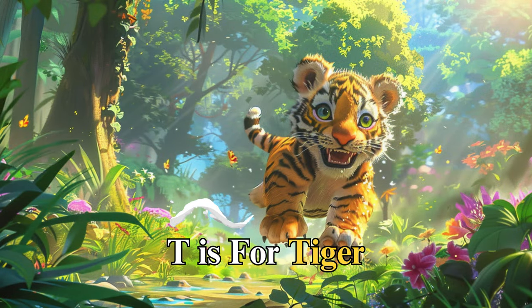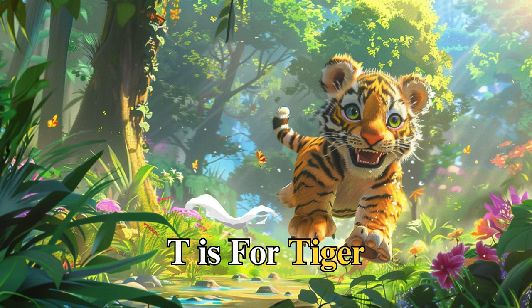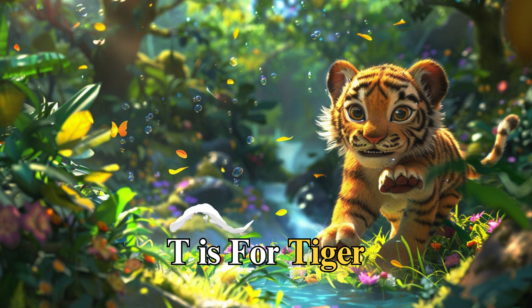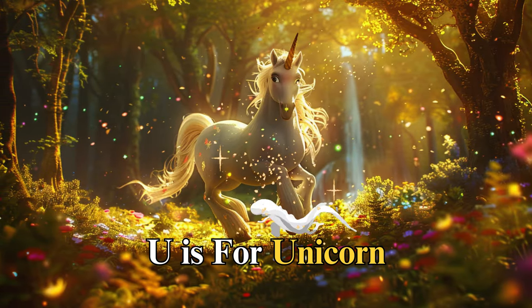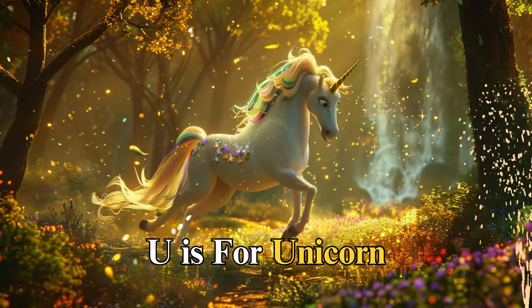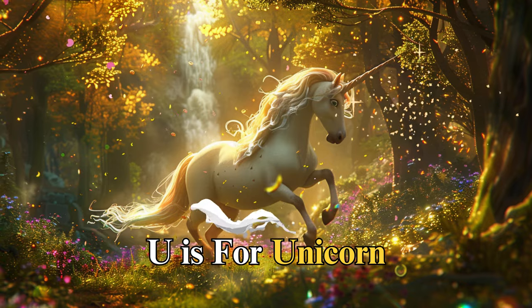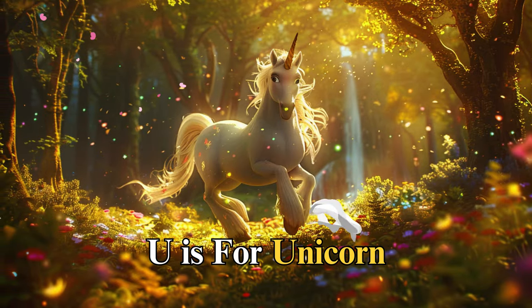T is for tiger, named Terra, fierce and majestic. Terra showed us the importance of conservation and protecting endangered species, reminding us that every creature has its place in the world and it's our duty to protect them. U is for unicorn, named Ulysses, a creature of legends, with a spiraling horn and a mane that glows. Ulysses taught us the power of imagination, leading us through enchanted forests where dreams come to life, reminding us that believing in the impossible can open the door to magical adventures.